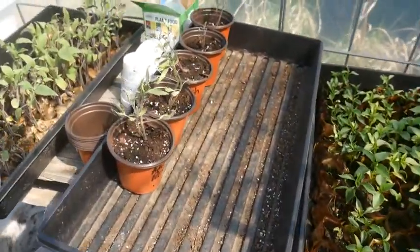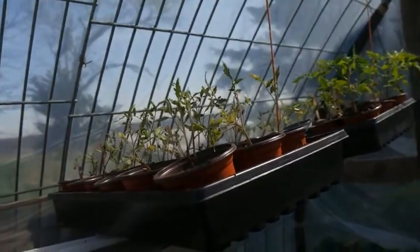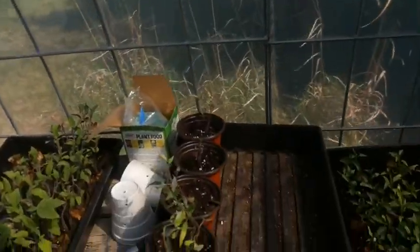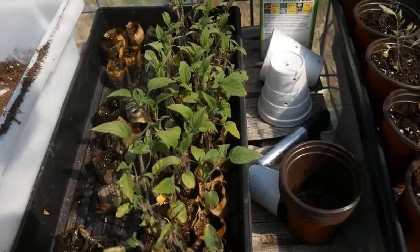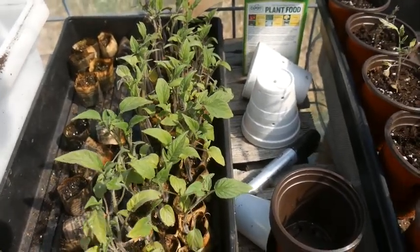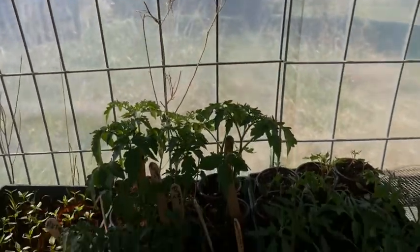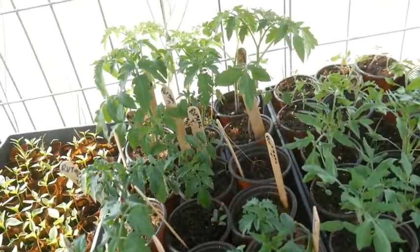We've been working on up-potting our Amish paste tomatoes. We finished those up yesterday and so we have around 40-something Amish paste tomatoes. These here are the German pinks, and those are next on the table to up-pot. In the back, we have Rutgers on this one row and several that are empty that we need to dump and redo.